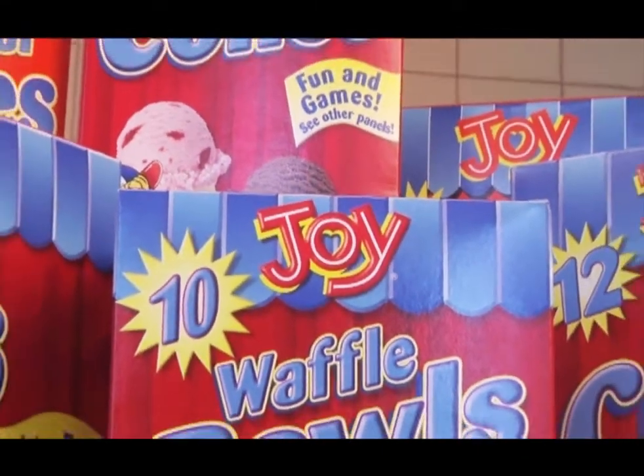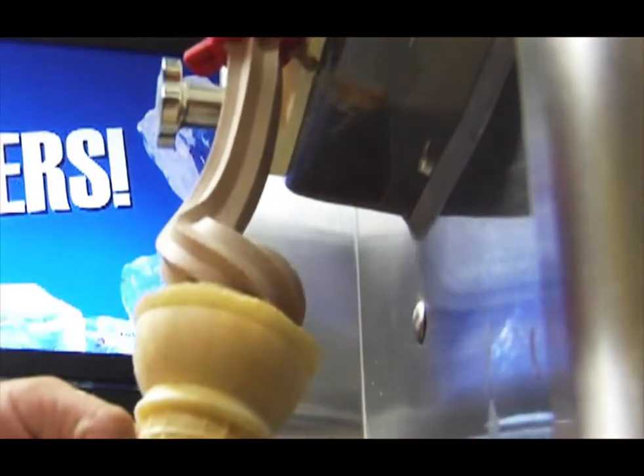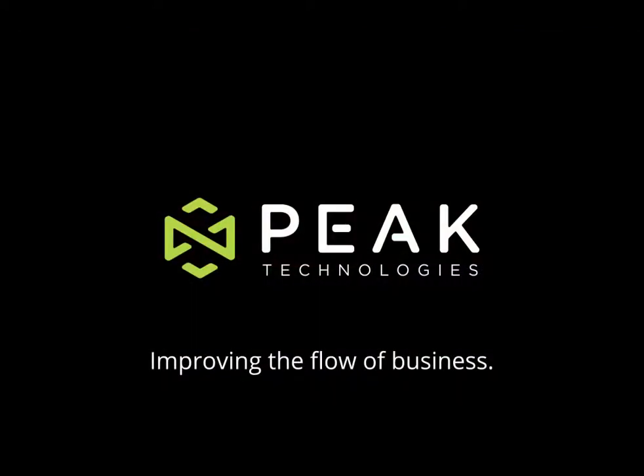So now, customers get their world-famous old-fashioned cones quickly and accurately from Joy-Cone's modern warehouse facility.